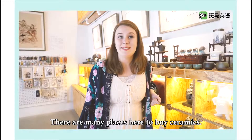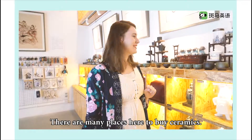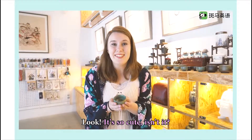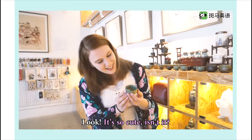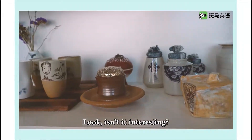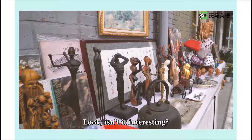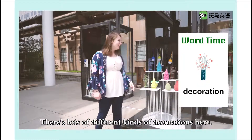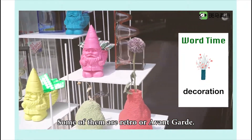There are many places here to buy ceramics. It's so cute! There are also lots of different kinds of decorations here — some of them are retro or avant-garde.